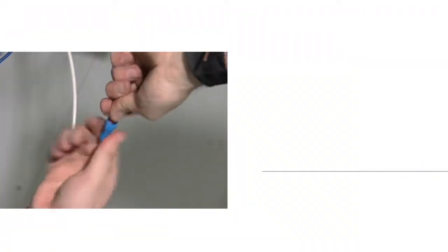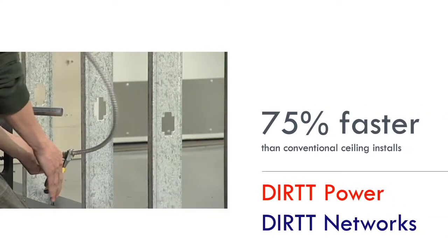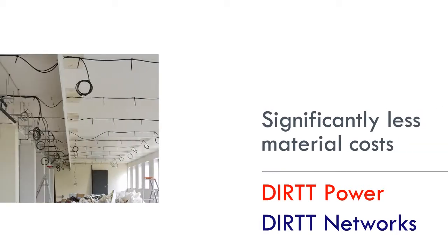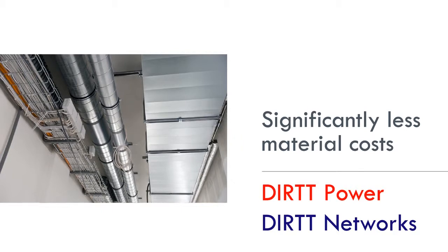Compared to the labor required for a ceiling installation, Dirt Power and Dirt Networks install on the floor up to 75% faster. This accessible and flexible technology platform also saves material costs — no cable trays,